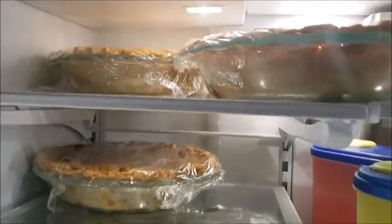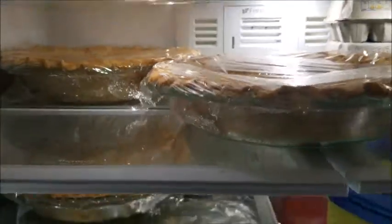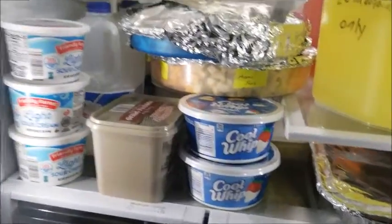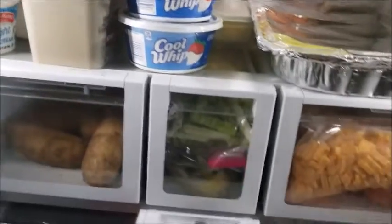Then we got all those pies. Double eggs, cheeses, vegetables. The cool whip for the pies. Cheese. More tinfoil!